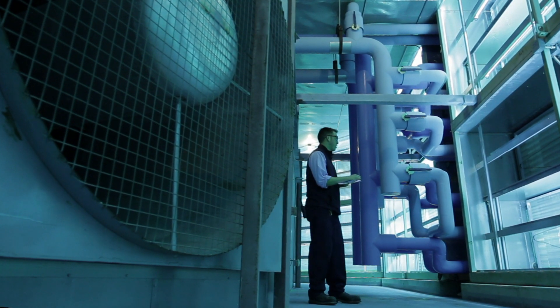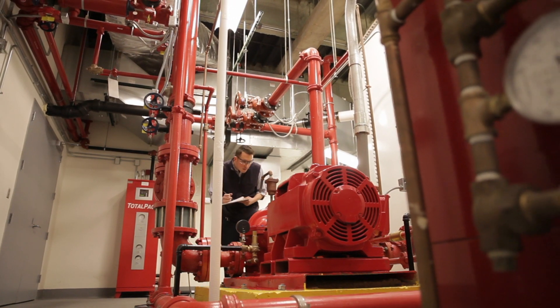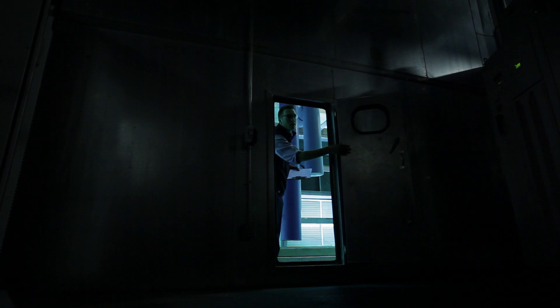We want to make sure that the engineers are on top of their game and not just taking care of the tenant calls from a day-to-day basis, but doing their building rounds, taking the meter readings, and making changes as necessary to make sure the building is running as efficiently as it can.